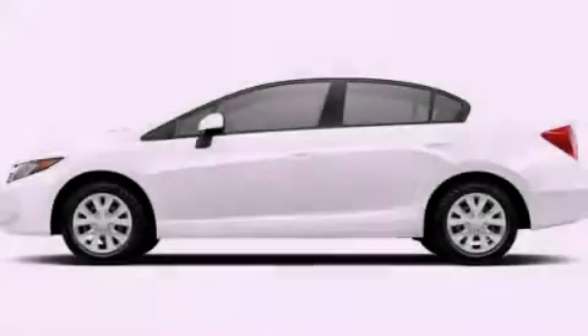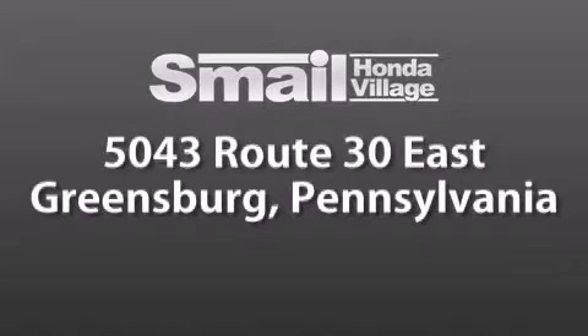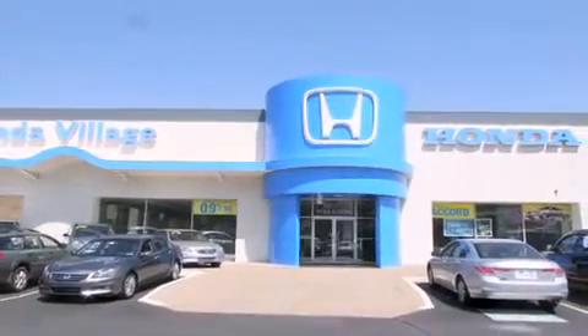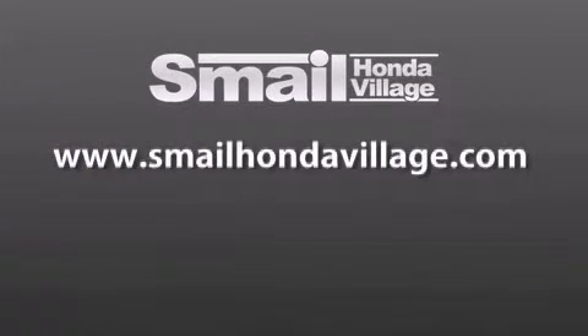Stop by today and test drive this automobile for yourself. Smale Honda Village is conveniently located at 5043 Route 30 East in Greensburg. We are less than a half a mile from the Westmoreland Mall. Contact us today to find out about our financing specials and leasing offers, and make sure to visit us at SmaleHondaVillage.com.